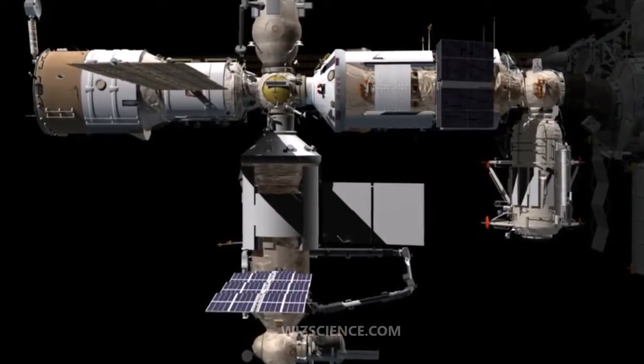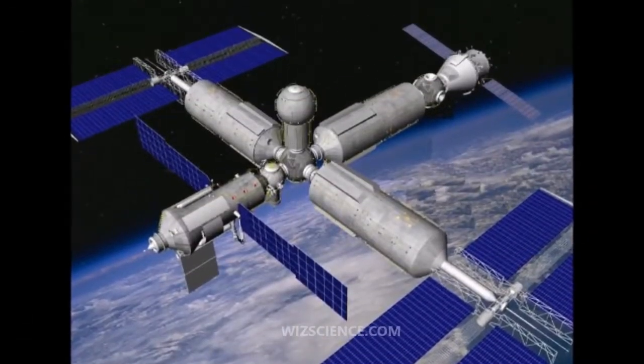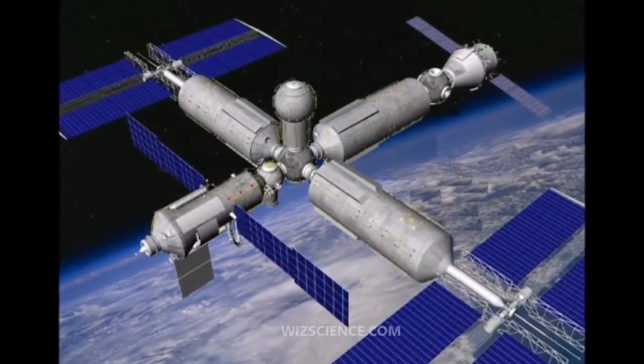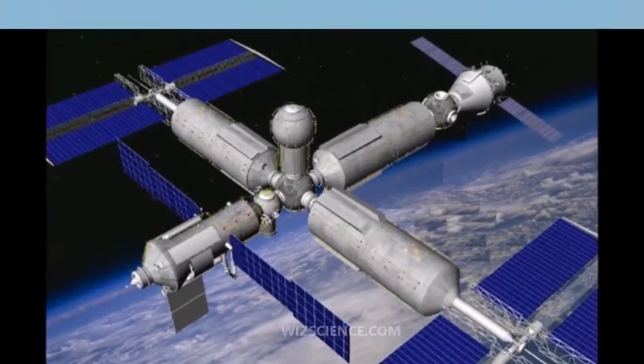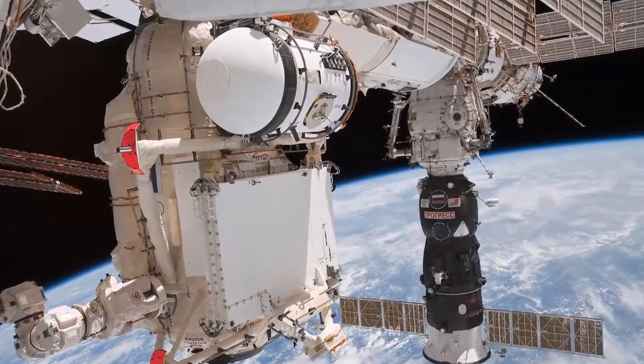Before the predicted decommissioning of the International Space Station in the 2020s, the Russian Federal Space Agency plans to detach some of its modules, such as the multipurpose laboratory module, and use them as the basis for a new space station.